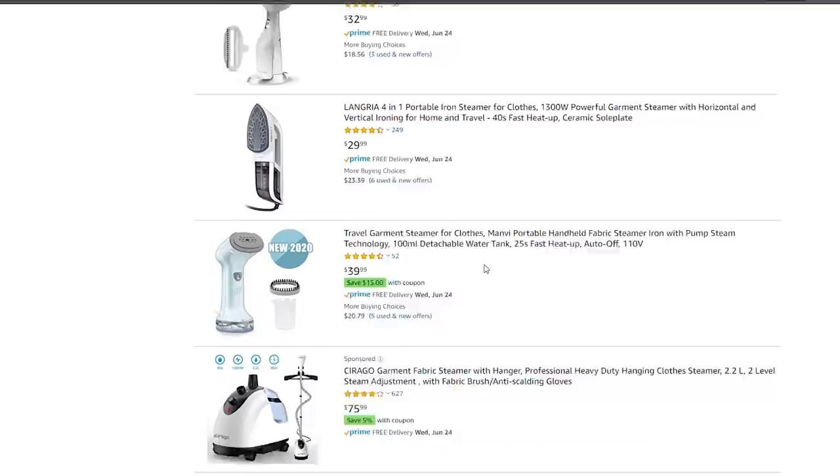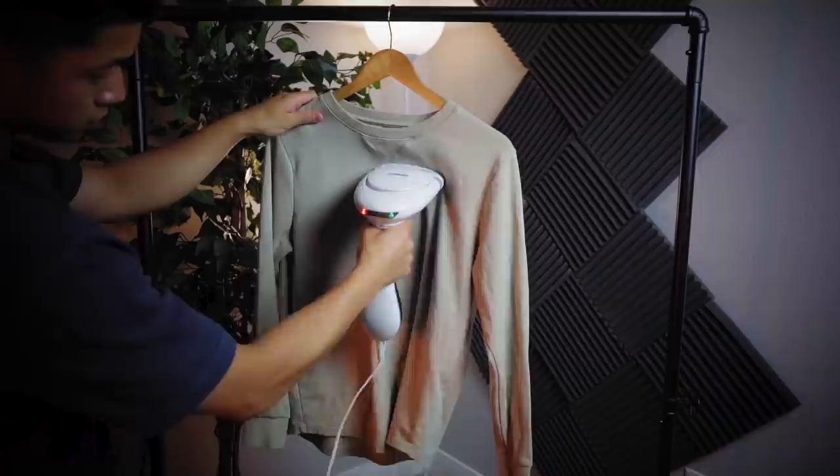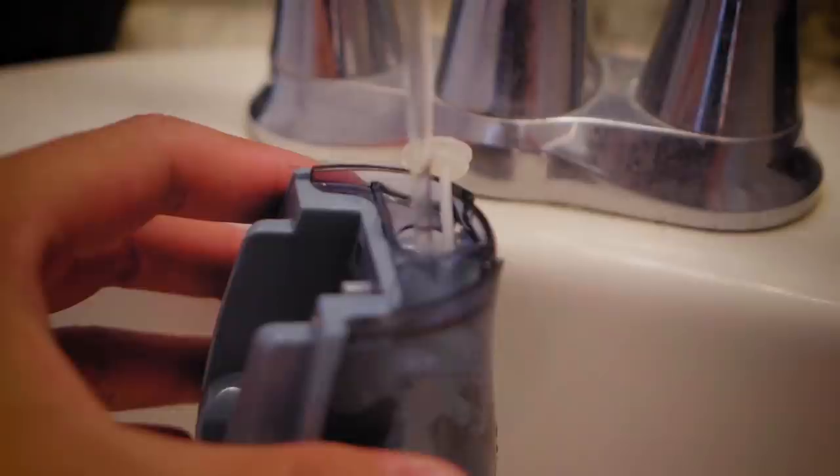I wouldn't use this on dress shirts — they just don't do as good as an iron. They'll still get the job done, but personally I don't have that many dress shirts anyway. But for everything else, this thing is a beast. It kills bacteria, gets rid of dust mites and bed bugs hanging onto your clothes, and it's not going to get too hot and damage your clothes like an iron does, because it's just steam and steam evaporates immediately. You can use it for other purposes too — there are attachments to clean your couch or anything like that, something a traditional iron can't do. All you gotta do is plug it in, wait a minute for the light to turn green, fill up the water, and you're good to go.